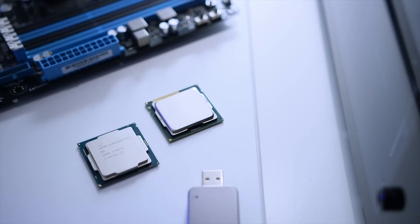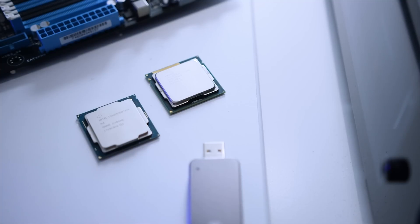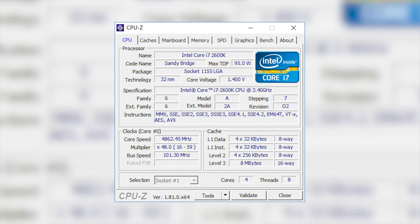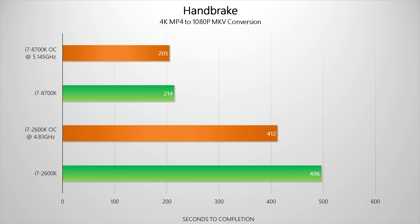What about overclocking? These are two unlocked Intel processors, and the i7-2600k was one of the best overclocking processors we've ever had here. The i7-8700k hits 5.145 GHz with memory at 3600 MHz, while the 2600k reached just over 4.8 GHz with memory running at 2300 MHz. In both Adobe Premiere and Handbrake, the jump in clock speeds results in much better performance for the i7-2600k, but it still doesn't come close to beating a stock 8700k. The 8700k doesn't extend its lead much in Handbrake, but that extra clock speed works wonders in Premiere.